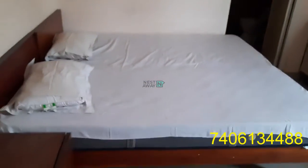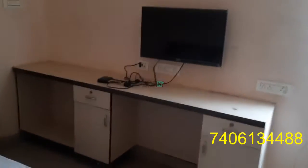We have two cots with two mattresses, with one AC, fan, light, and cupboard. And a working table with TV and side table, with an attached washroom which is western.